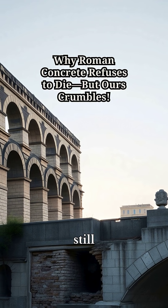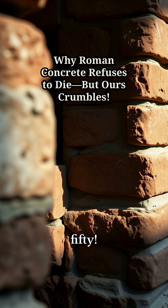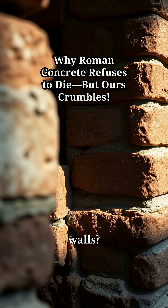2,000 years old and still holding strong, while our bridges crumble in just 50. What secret did the Romans bury in their walls?